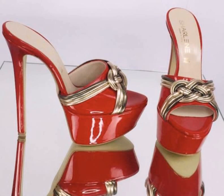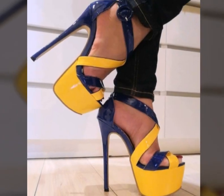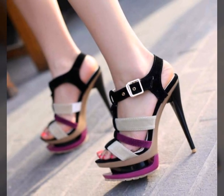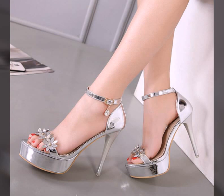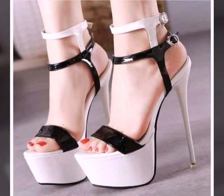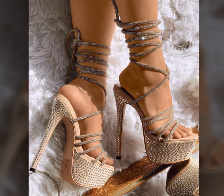I hope you like and enjoy my videos. I always try to bring very outstanding, stylish, very high pencil heel sandals ideas. I suggest you keep watching this video till the end — these are all my favorite collections that I'm going to share with you in this video.